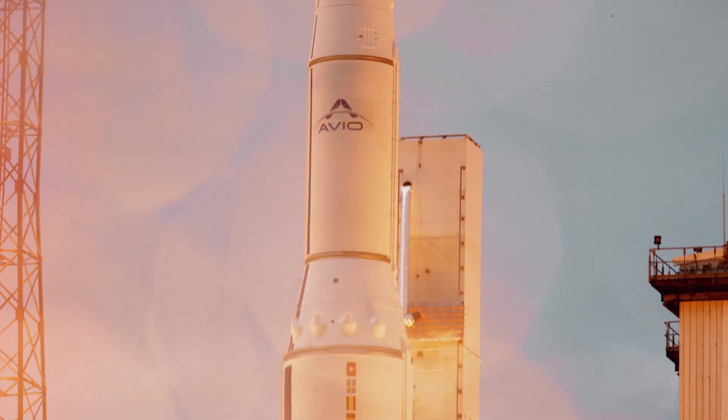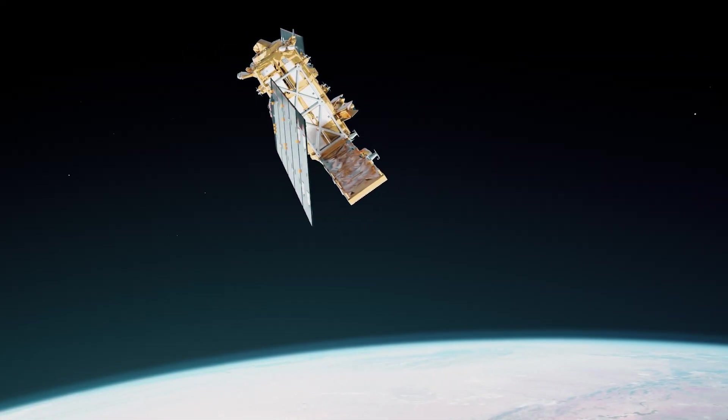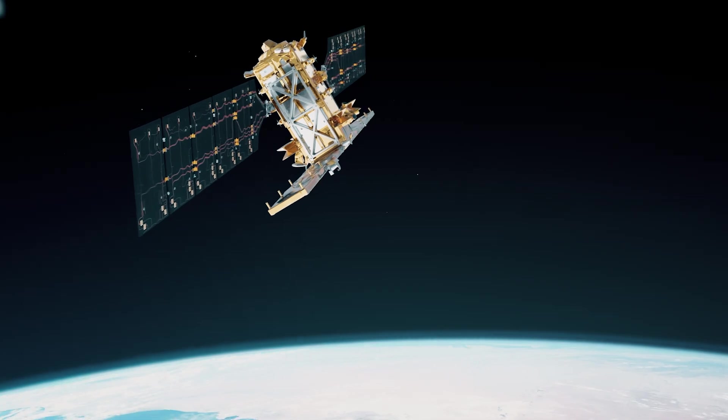The launch of Sentinel-1C on Vega-C enhances the Copernicus Programme and underscores the EU's dedication to global sustainability and technological progress in space.